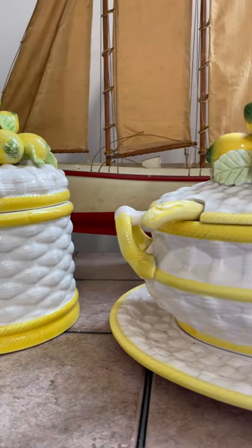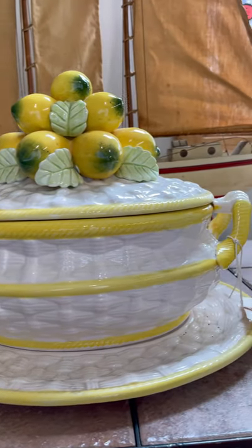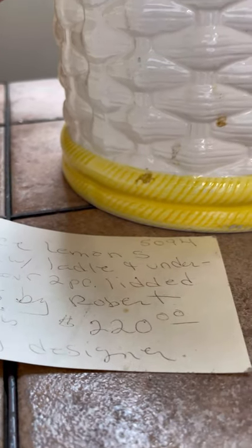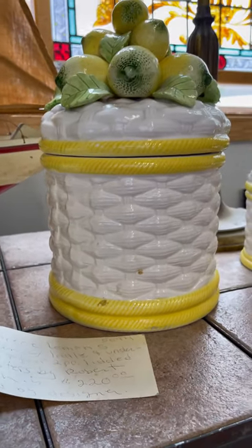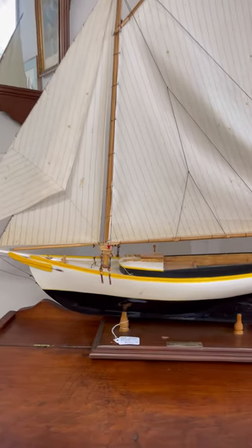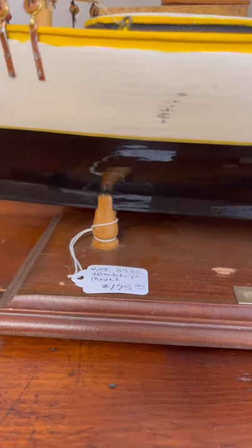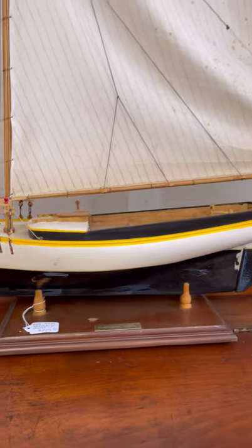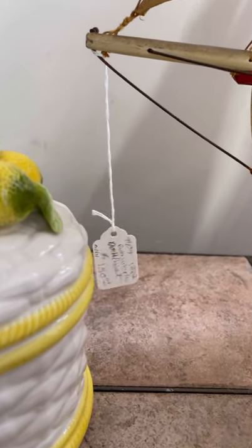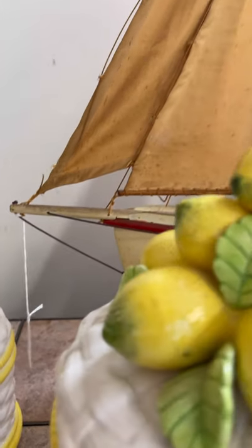I loved this yellow pottery set — how unique and fun is this? And it was signed by the creator of the set as well. They had these beautiful ships, which I usually find very expensive, but the ones they had here were both under $200, which I think is very good.